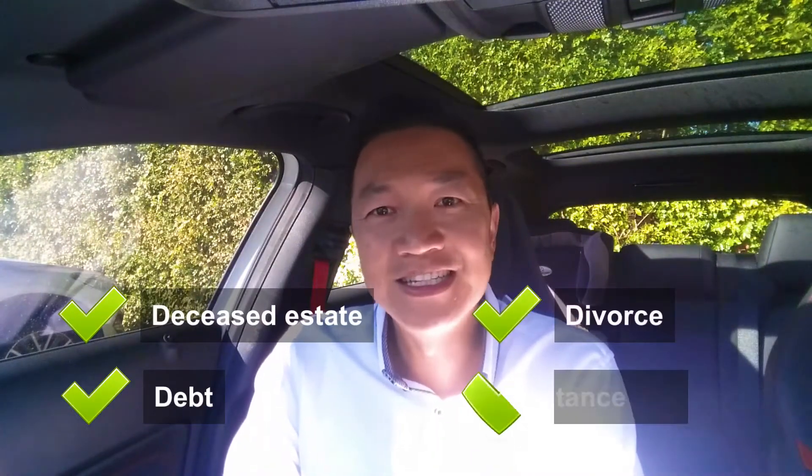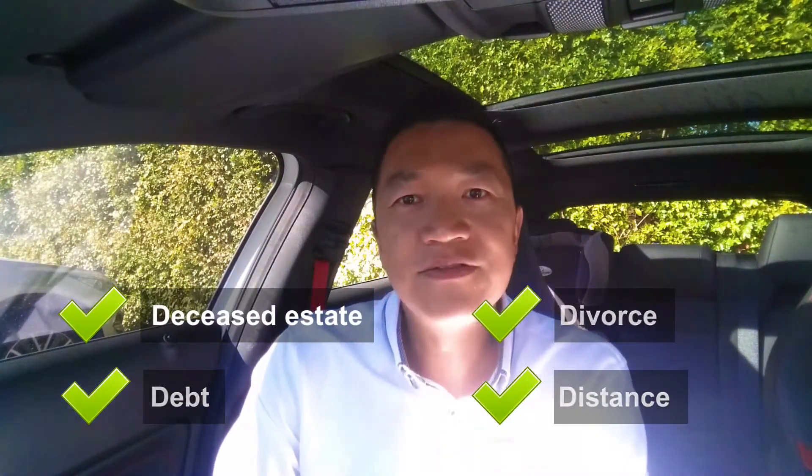The first D is deceased estate. You can find those potentially on estate trustees — you can Google that — and it might have family members who just want to get rid of the property to cash up. So that's D for deceased estate.